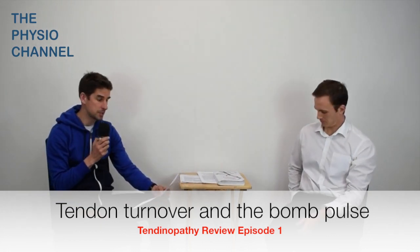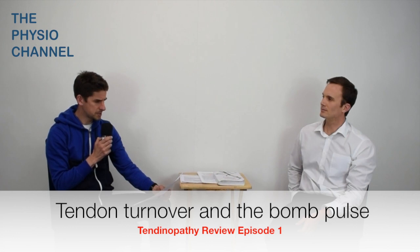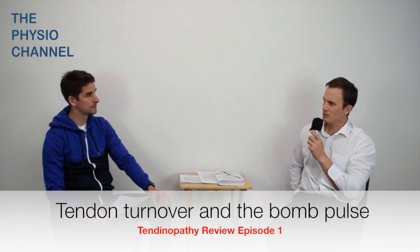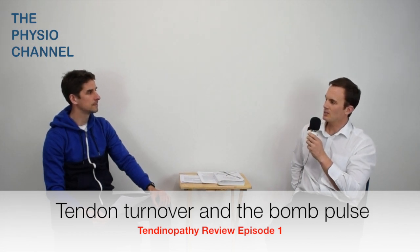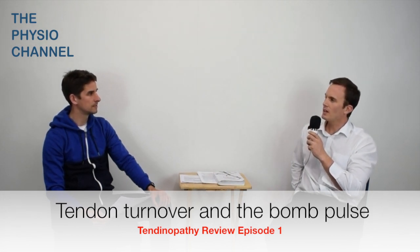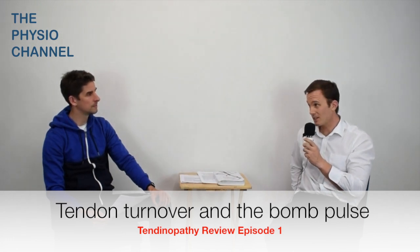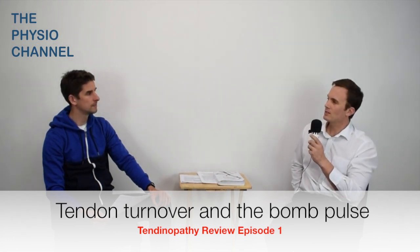A couple of questions from our viewers. First up: is it true that the tendon core matures and the periphery renews? Yes, that was postulated in the earlier 2013 study, where they actually only analysed the core. In the more recent study, the carbon levels were reported to be consistent throughout the whole tendon.